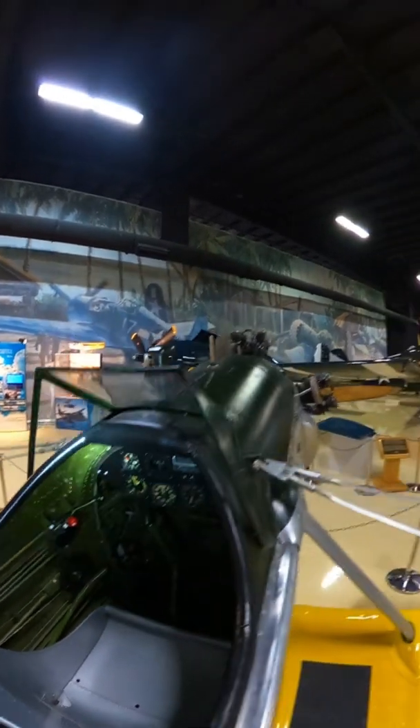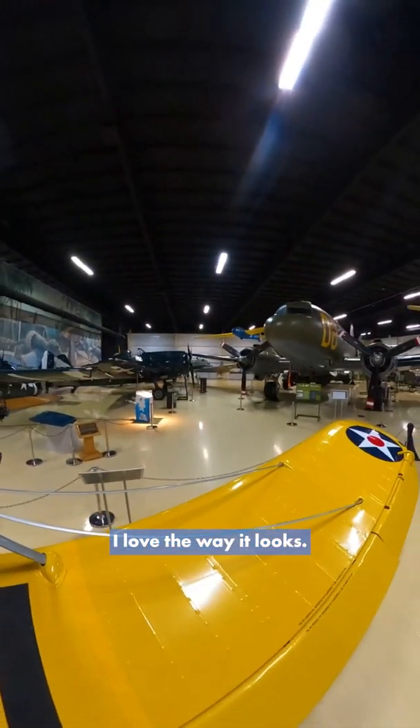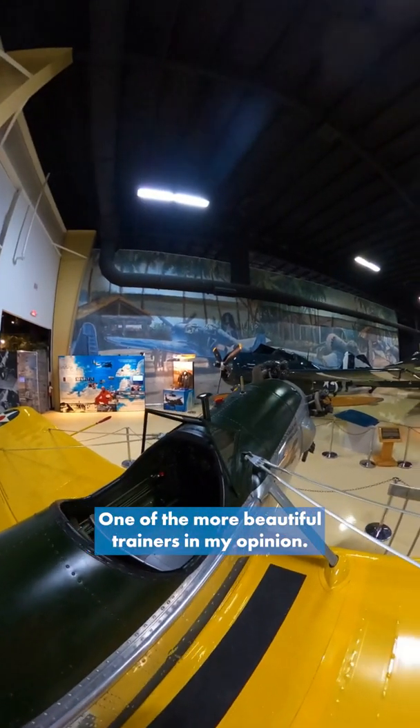But a very, very cool aircraft indeed. I love the way it looks — one of the more beautiful trainers in my opinion.